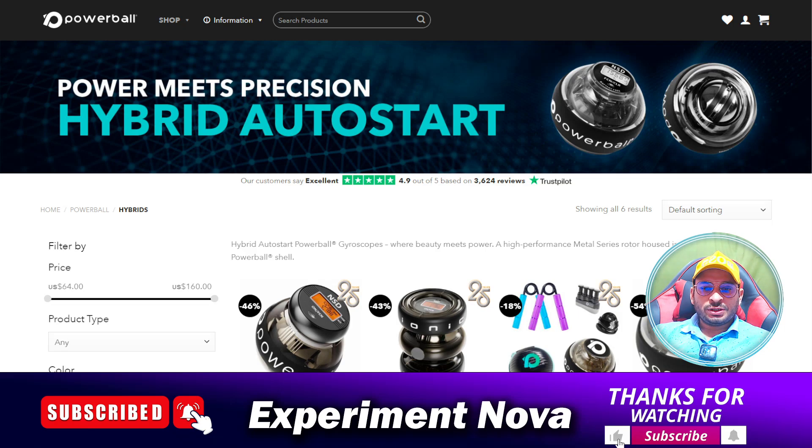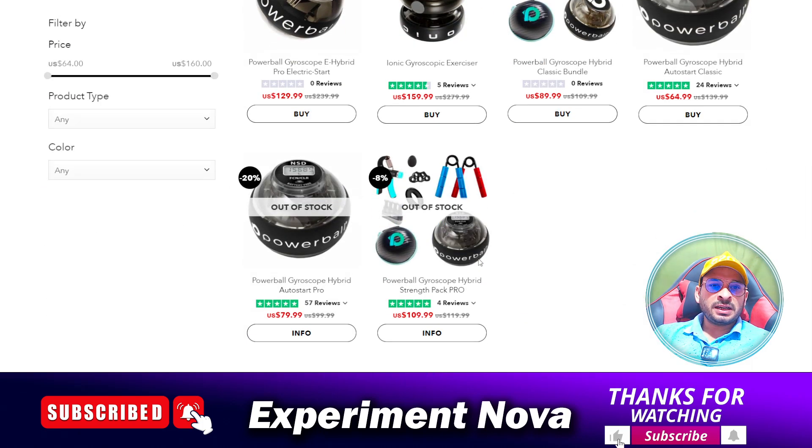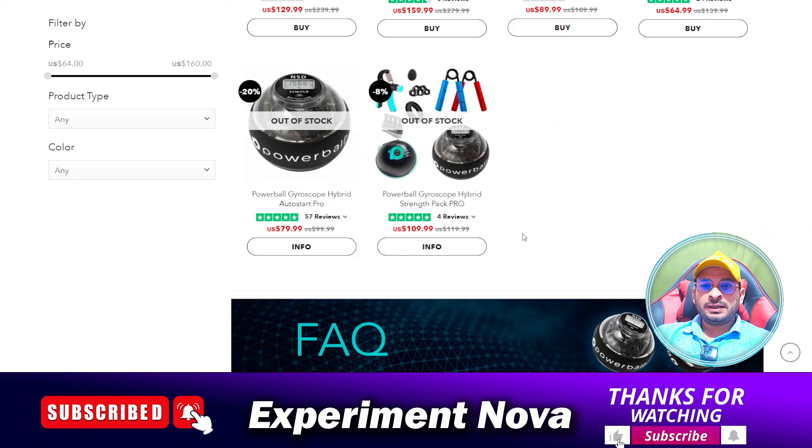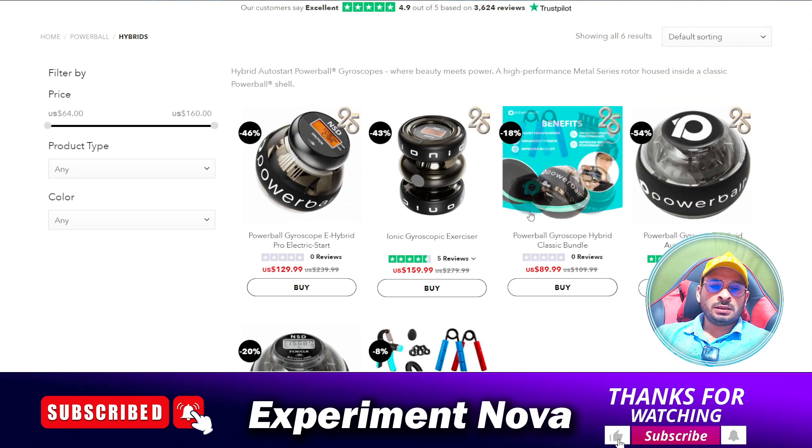Hello guys, welcome back to another video. Today we are going to review RPM Power — you can say RPM Power balls products — so whether you should purchase any product on this website or not, and what problems you may face if you purchase from this website. I'm going to provide you some information about the product so you can make your own decision.